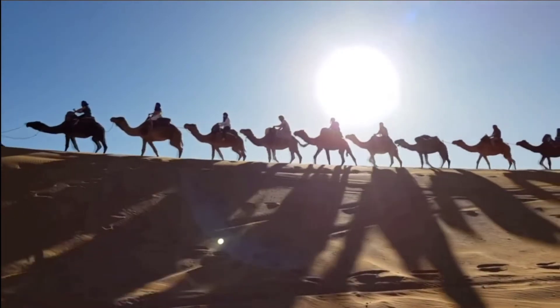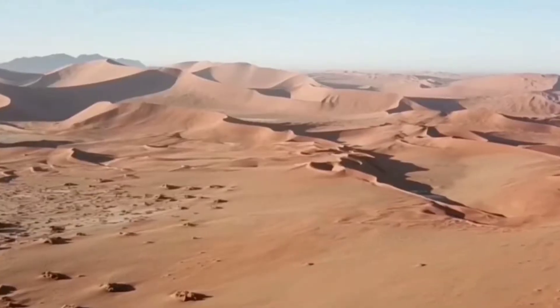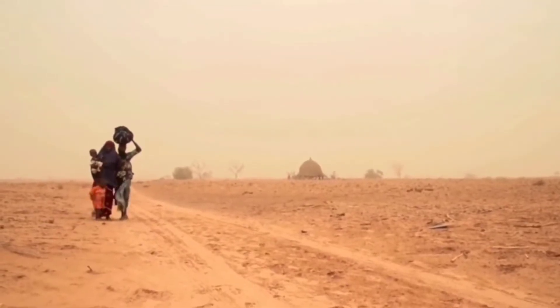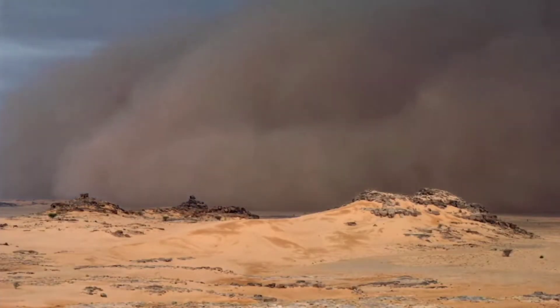Due to overgrazing and droughts in the region, the Sahara Desert was rapidly growing. This land loss caused many other issues such as hunger, poverty, unemployment, forced migration, and conflict, as well as an increased risk of extreme weather events.